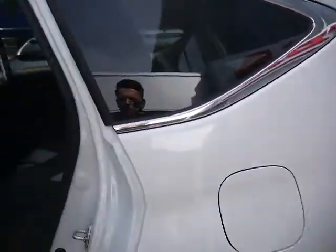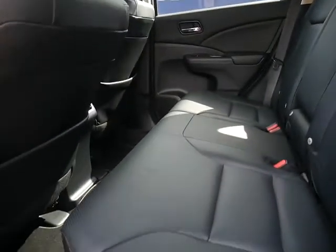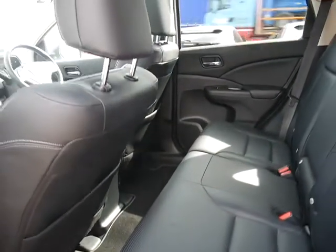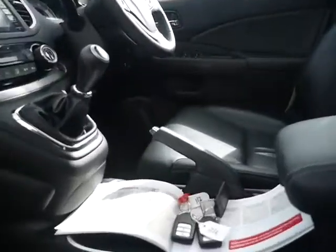Inside the back, this one has a full leather interior which has been immaculately upheld. You can see there's really loads of legroom. In regards to service history, this vehicle does have a full service history as mentioned.